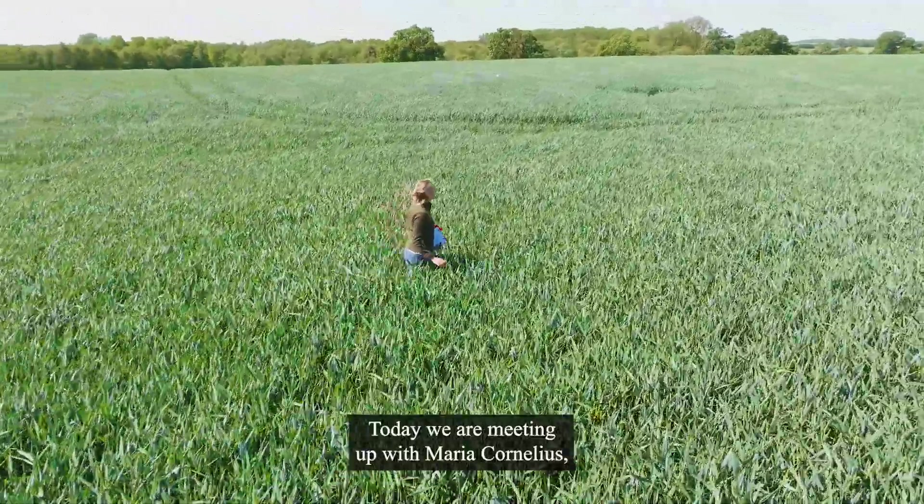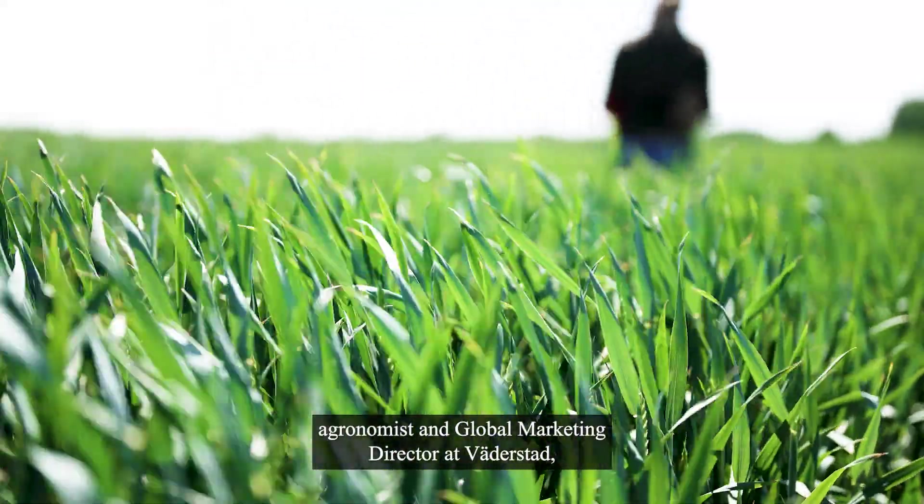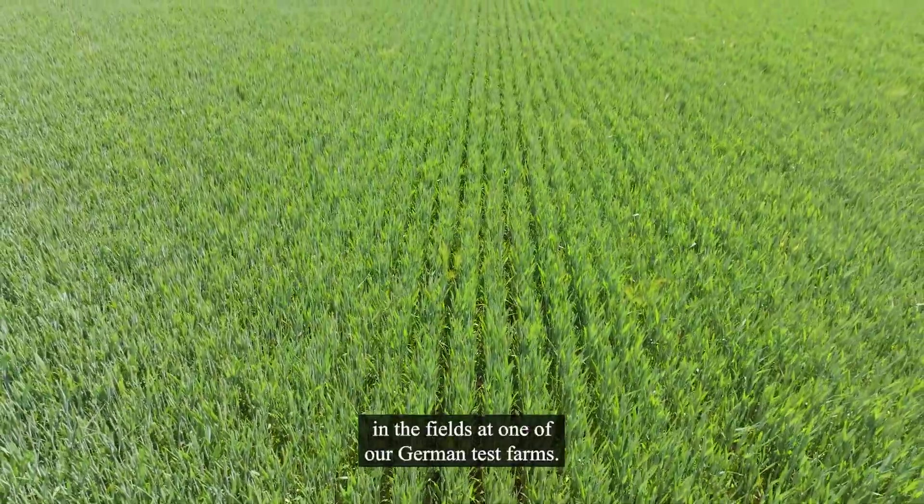Today, we're meeting up with Maria Cornelius, agronomist and global marketing director at Werderstad, in the fields at one of our German test farms.